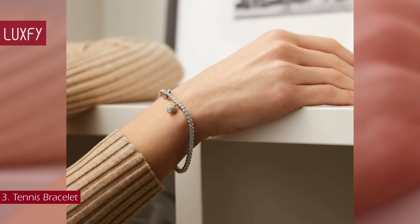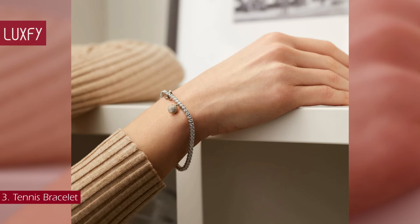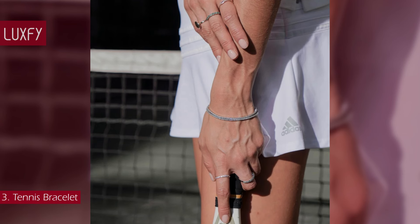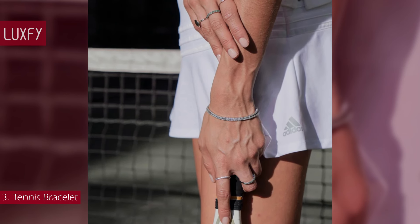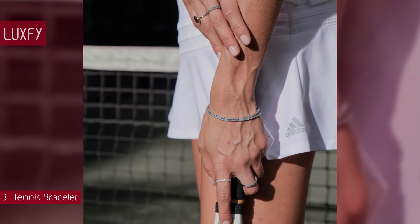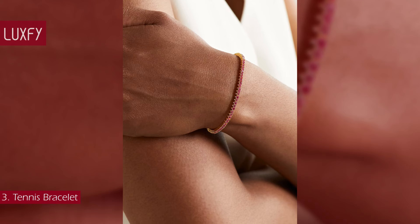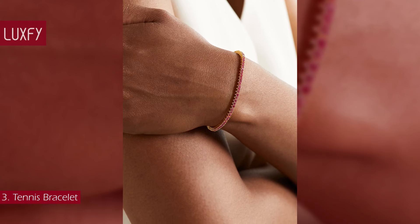Tennis bracelets are instantly recognizable and endlessly unforgettable. Nothing is more elegant than a tennis bracelet — it is a piece you would be wearing on repeat. A fun reinterpretation of the classic, this Roxane Asseline Crystal Tennis Bracelet is sold for $150.